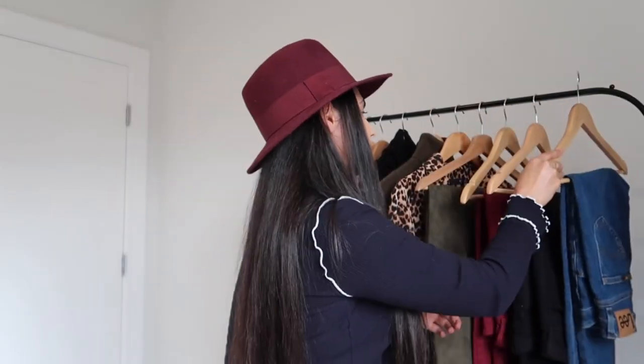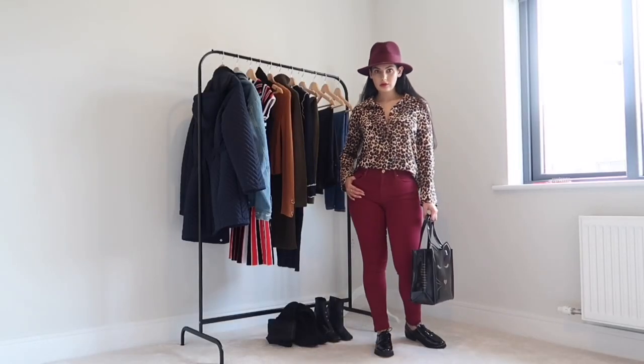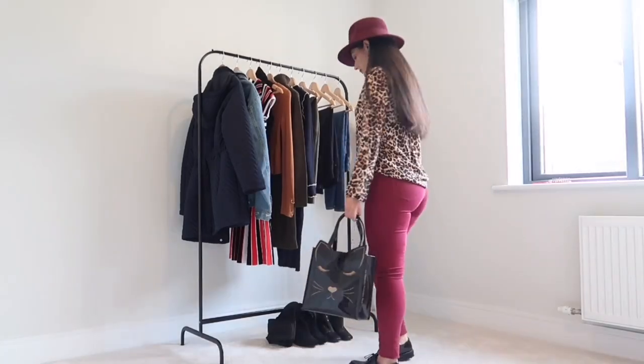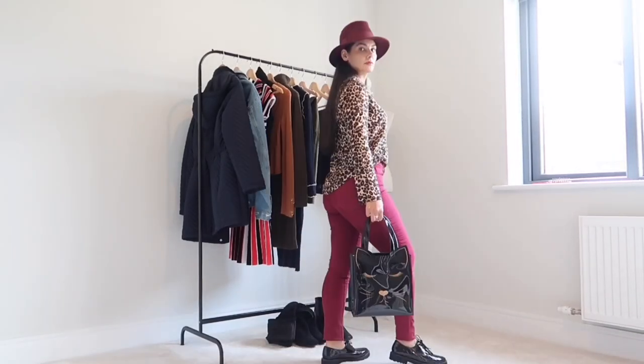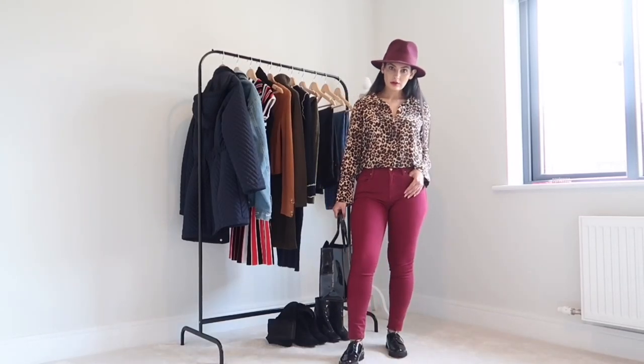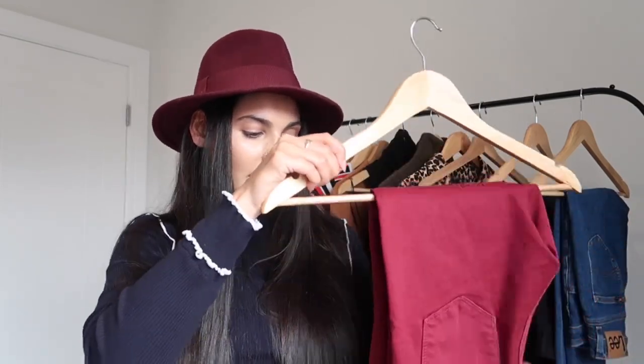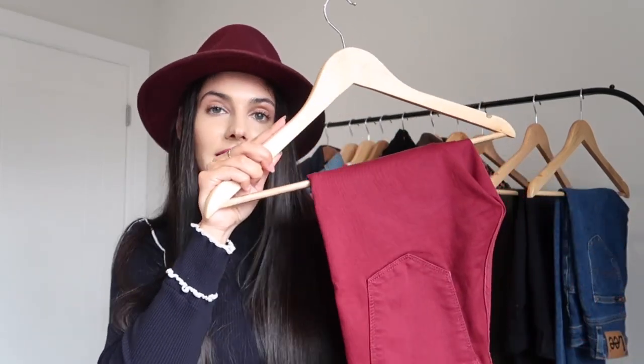Then I decided to pull a nice pair of burgundy jeans. It's not something I see all the time but I really like to change it up and add a bit more colour. Burgundy is a colour I really like — these are from Gap. They're a little bit darker than they're coming up on camera because of the lights here. I like wearing them a lot in the autumn winter as well.